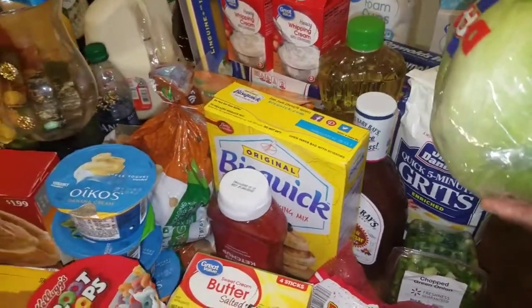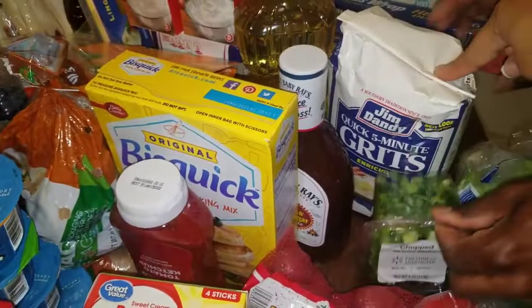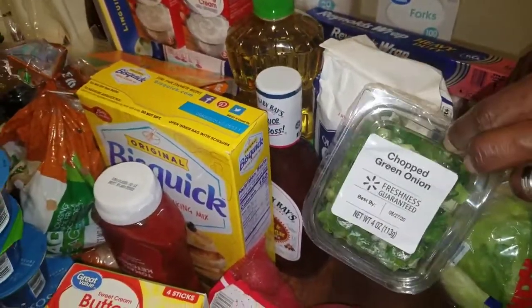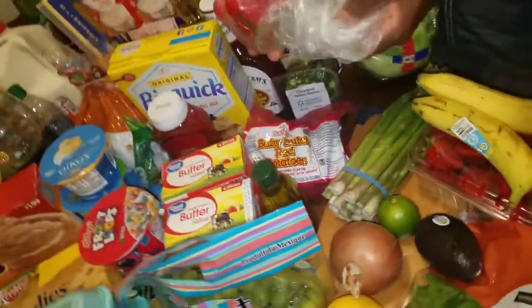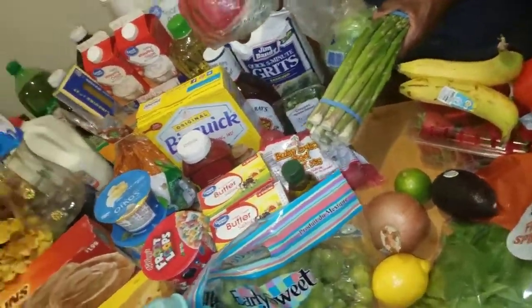We got some lettuce — we're going to do shrimp tacos. We got our grits for breakfast and also for shrimp and grits, chopped green onions for shrimp and grits, and red and green peppers.